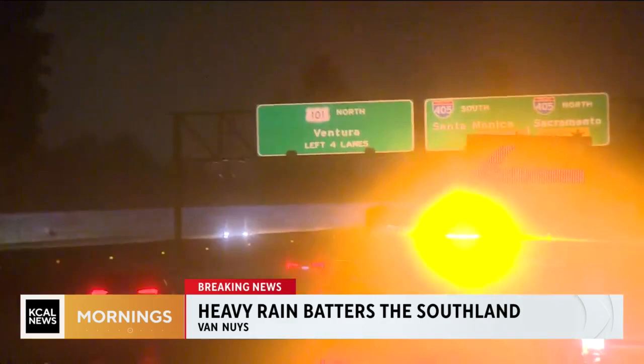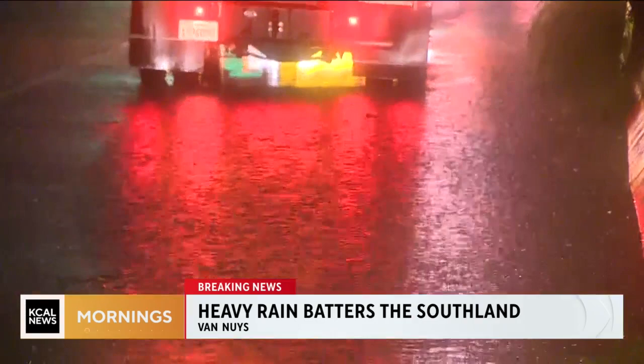Both on surface streets and on the freeways, especially on those far lanes, we're seeing water start to pool up and it's a little bit hard to tell. So please be cautious as you're on the roads this morning. As we come back out here live, we are over the Sepulveda Dam and we can see a lot of water flowing through right now.